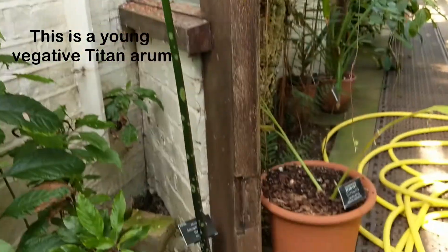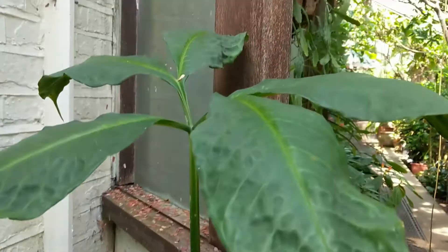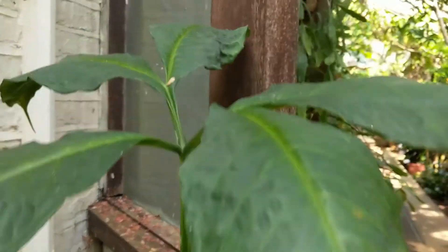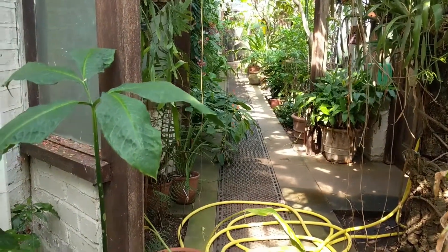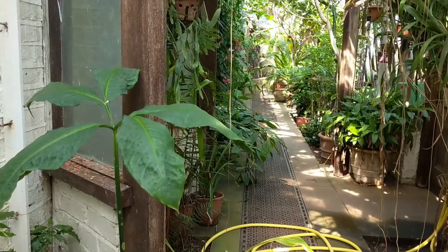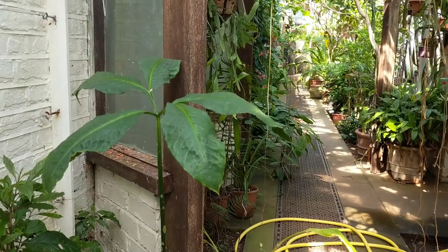So this is our Titan Arum. Ours is quite small at the moment and in fact you can see our whole tropical corridor is quite small, so whether or not it'll flower is a bit of a mystery, but we do have one growing at Chelsea Physic Garden.